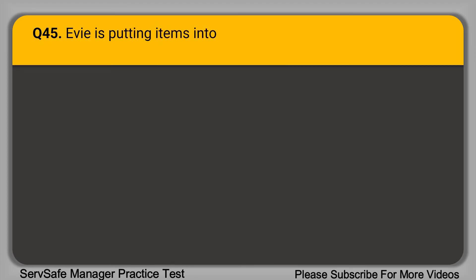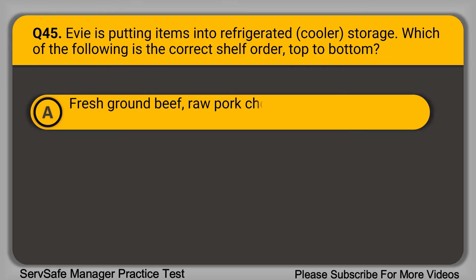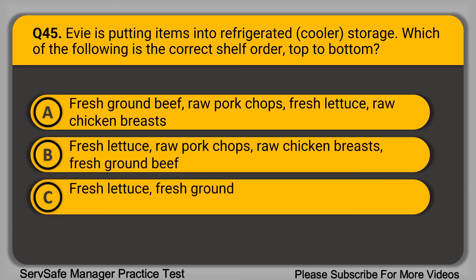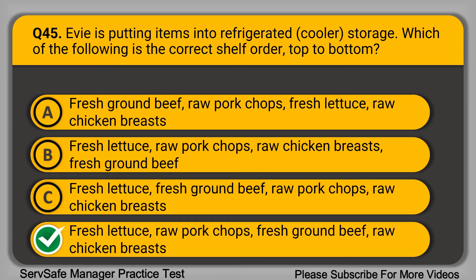Question 45: Evie is putting items into refrigerated storage. Which of the following is the correct shelf order from top to bottom? A. Fresh ground beef, raw pork chops, fresh lettuce, raw chicken breasts. B. Fresh lettuce, raw pork chops, fresh ground beef, raw chicken breasts. The correct answer is option D: fresh lettuce, raw pork chops, fresh ground beef, raw chicken breasts. Items in refrigerated storage have a specific shelf order to protect against cross-contamination. The order from top to bottom should be: RTE foods, seafood, whole cuts of beef and pork, ground meats and ground seafood, and all poultry.